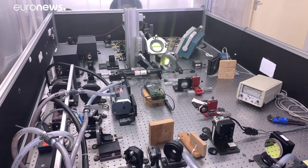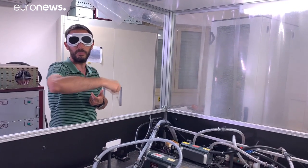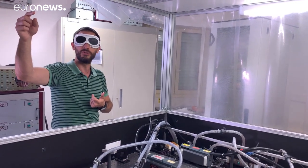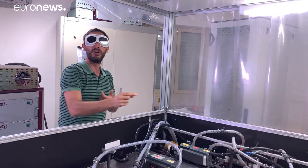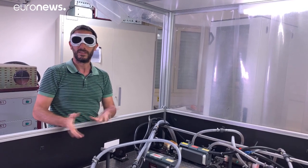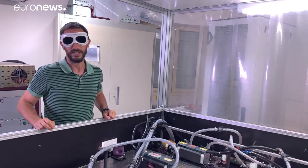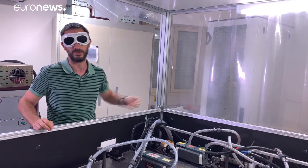We time it. The beam is created here — we start the clock. The beam leaves the telescope, it goes to the reflector. In 1.2 seconds, it's reflected. And then in another 1.2 seconds, it comes back. Then we stop the stopwatch. And with that, we have the flight time and we can deduce the distance. And we do that ten times every second.